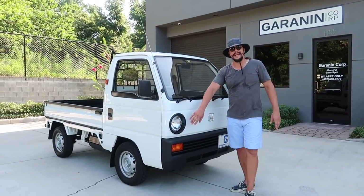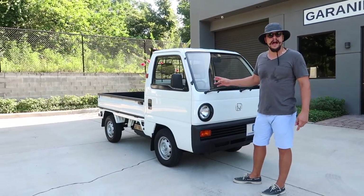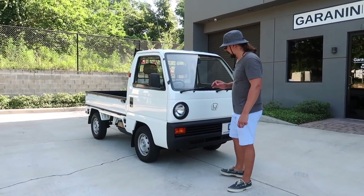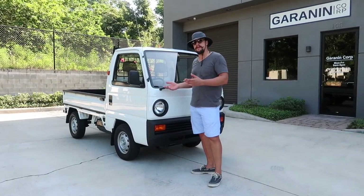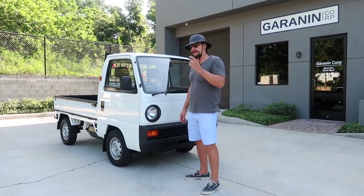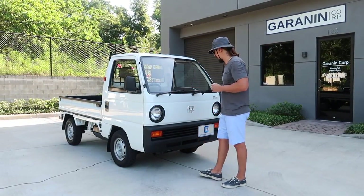This is a round headlight, four-wheel drive, five-speed Honda. Most of the time they're either one of those three things but pretty much never combined. So round headlight, five-speed, four-wheel drive — not your typical — this is the Acty SDX.